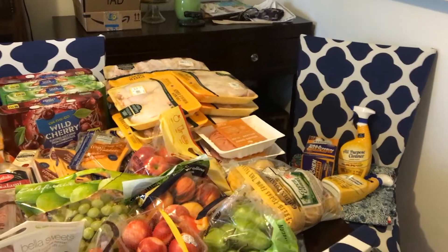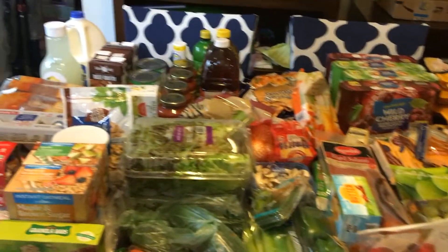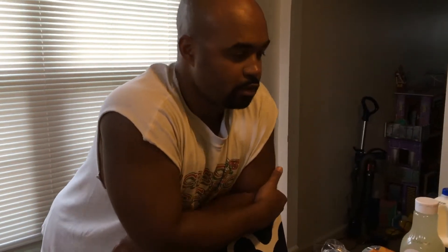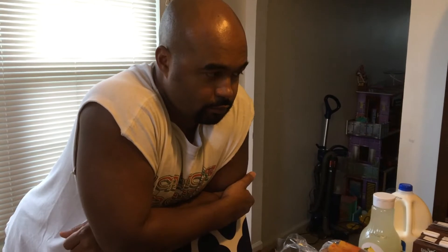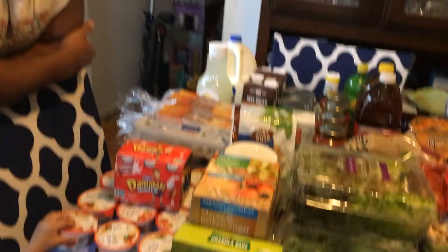It is a Saturday, which is typically what we do. My love, seeing all of this that you just helped me get out of our trunk and lay on the table — how much would you guess all this cost? 220? Nope! The grand total came to less than $189.